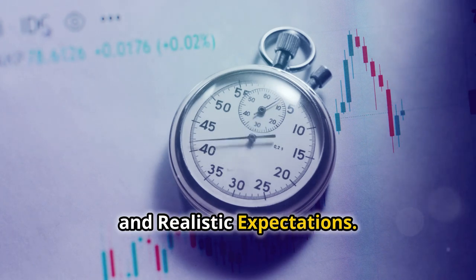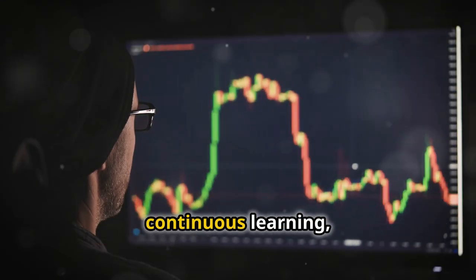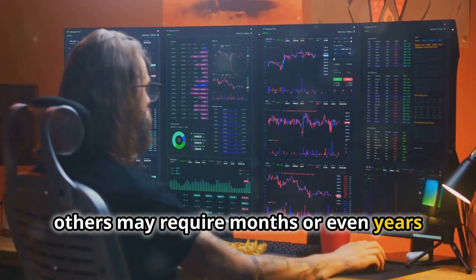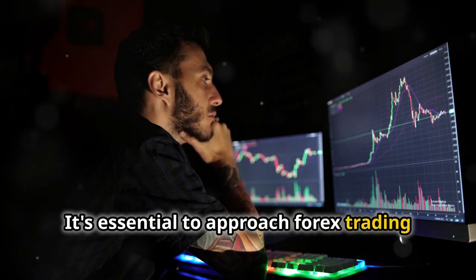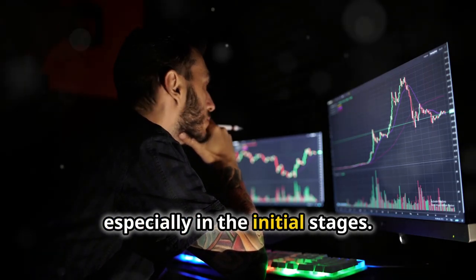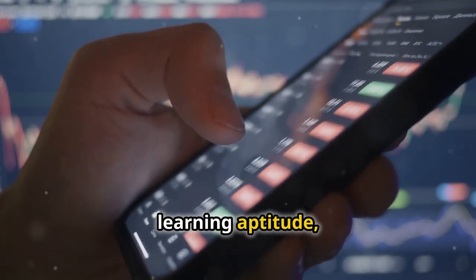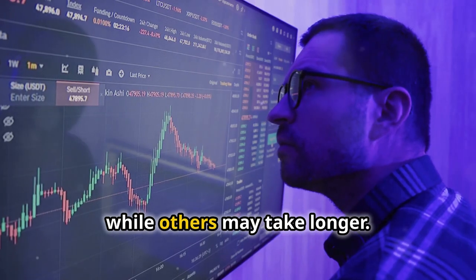Effort and Realistic Expectations: Becoming proficient in Forex trading is not a get-rich-quick scheme. It demands dedication, continuous learning, and a willingness to adapt to ever-changing market conditions. While some individuals may grasp the fundamentals relatively quickly, others may require months or even years of consistent effort to develop a profitable trading strategy. It's essential to approach Forex trading with realistic expectations, understanding that losses are inevitable, especially in the initial stages. A realistic timeframe for achieving consistent profitability can vary widely depending on individual factors such as time commitment, learning aptitude, and risk tolerance. Some traders may start seeing positive results within a year or two, while others may take longer.